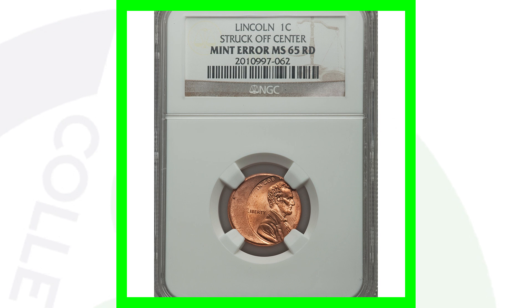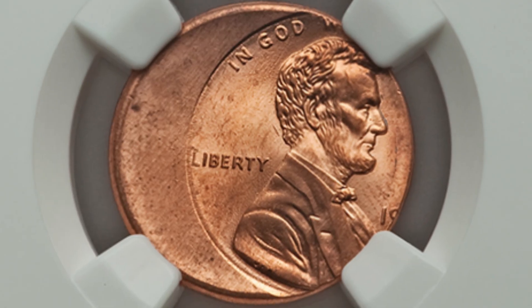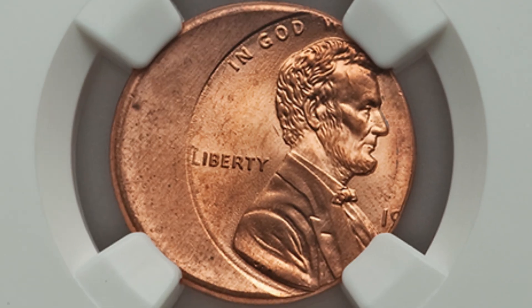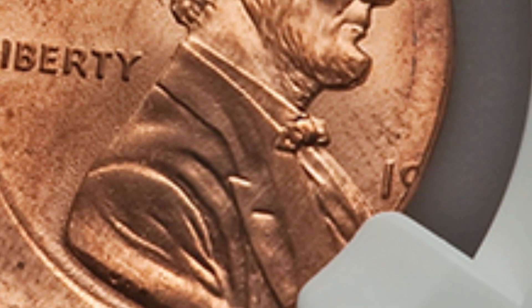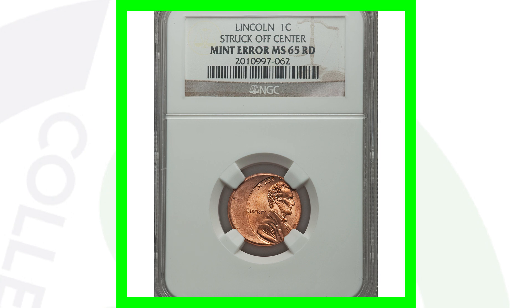Here's a regular off-center coin graded at Mint State 65 Red — this one sold for around 40 dollars. Off-center errors can be very valuable, but some are more common. This one is a 1990s off-center where you can't see the date, so only 40 bucks. I would buy it graded like this, but I personally wouldn't have it graded since you're not going to make a big profit.